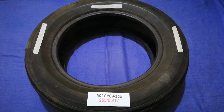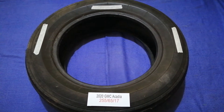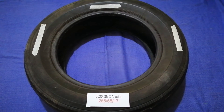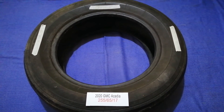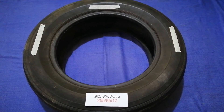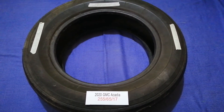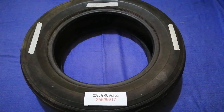The tire size for the 2020 GMC Acadia is 255/65/17. Driving on worn out, old, and damaged tires is terrible for your car and a danger to you, causing unnecessary wear and tear. Replacing your tires regularly is very important in order to keep you safe on the road.